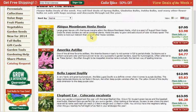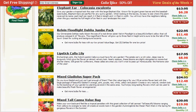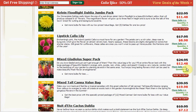Hosta is $3.98 for one plant. The Bela Lugosi Daylily is $5.83. The Elephant Ear is $6.28. The 60 count of Mixed Gladiolus is $12.48. The Dahlia is $7.12 for three of them.